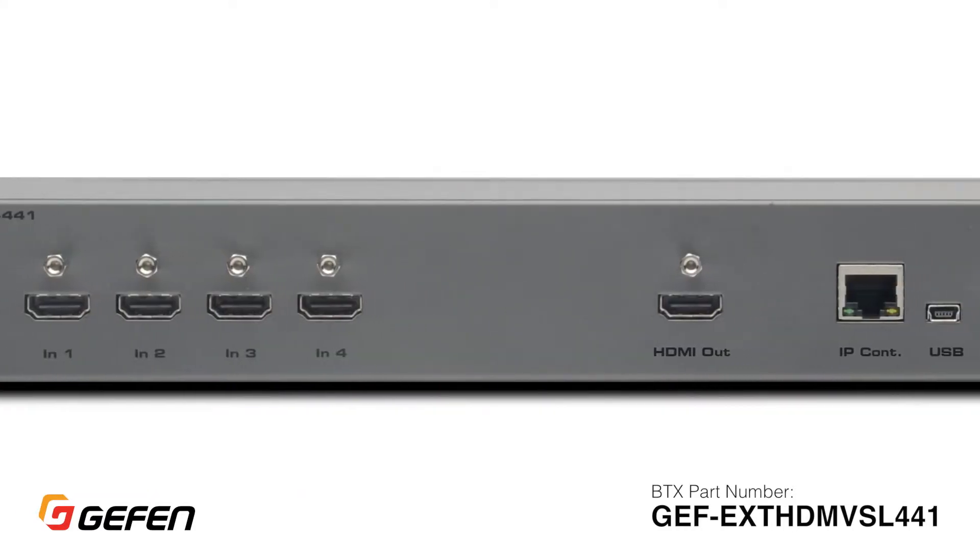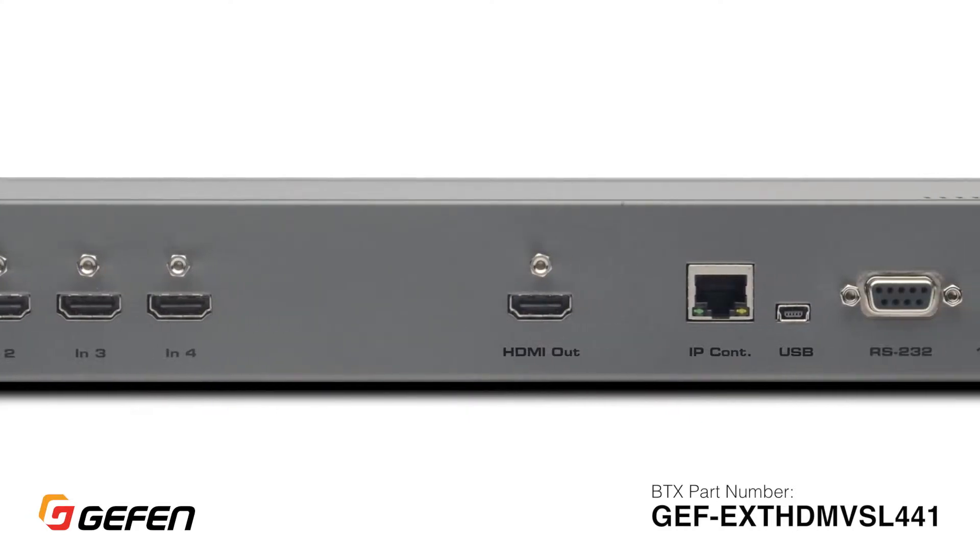This is, of course, just one of the many scenarios that can be accomplished with the Geffen Multiview seamless switcher.